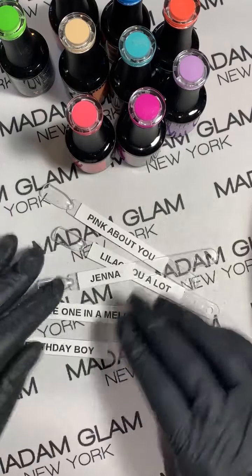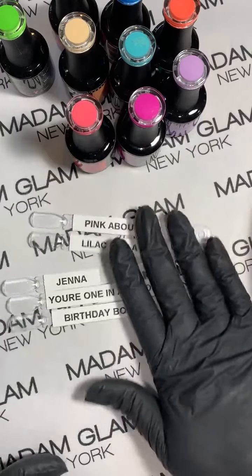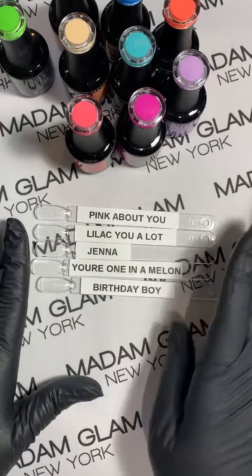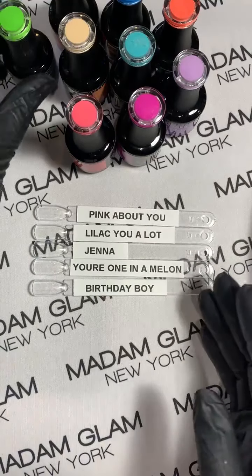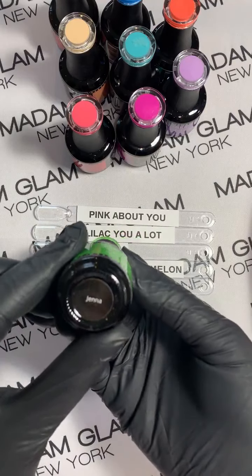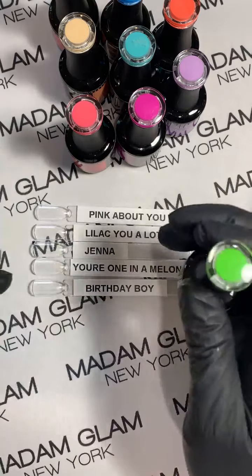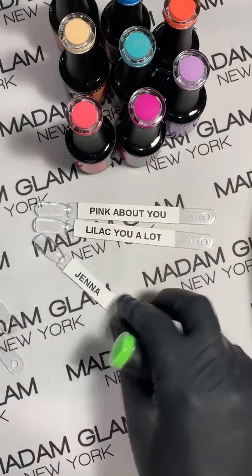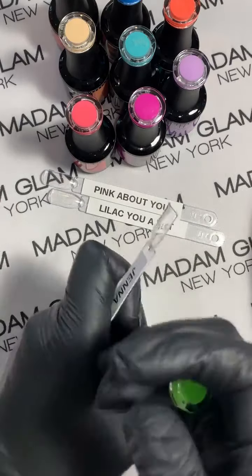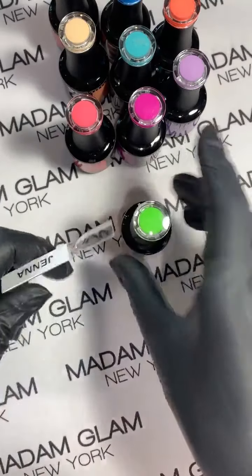I think the coolest thing about this collection is that Madam Glam let the community pick these colors and name them. Here's your lucky sneak peek! This green one is called Jenna and this is a really beautiful green — I would actually say neon green. And Amazonian Dreams.